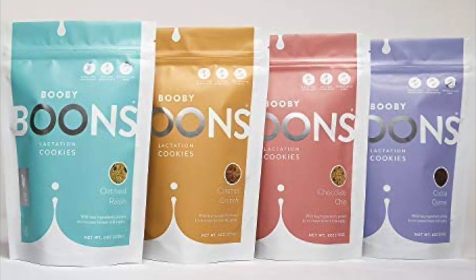The next product I loved are Booby Boons — lactation cookies — and they're so good. There are so many different flavors. Amazon has them. I got them from a friend, and I love them, and they actually work. When I was breastfeeding, like a week after Gabby was born, I was eating those cookies and milk was just spraying across the room. You can also make homemade lactation cookies if you don't want to buy any, but they're super good.